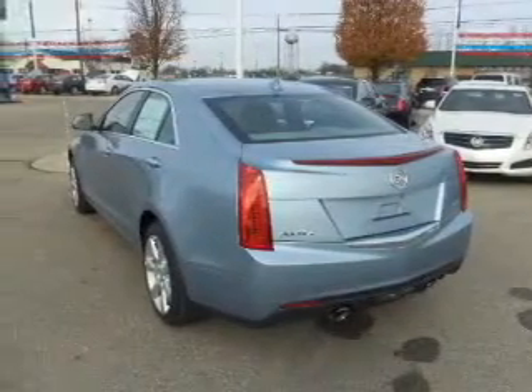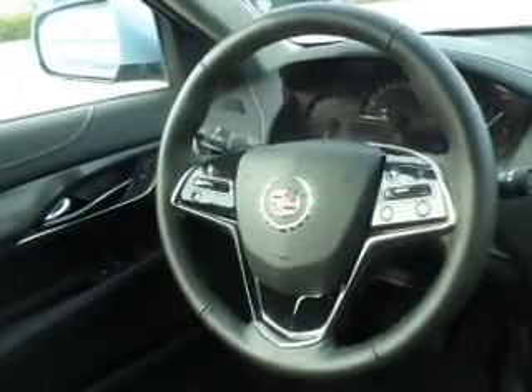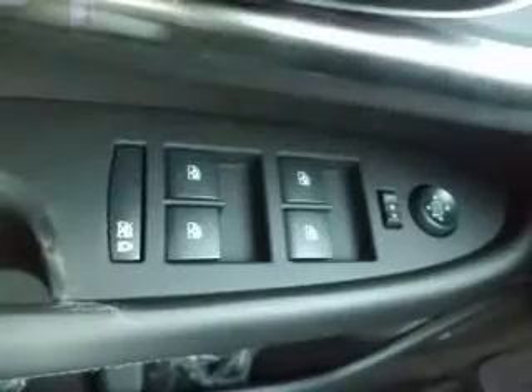Connected to a smooth-shifting six-speed automatic transmission. Stand out from the crowd with premium wheels. Savor your listening experience with this premium sound system. You will appreciate the safety feature of anti-lock brakes.